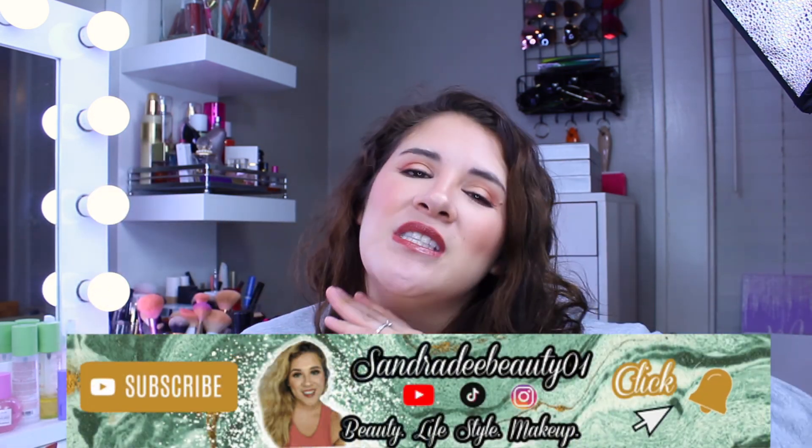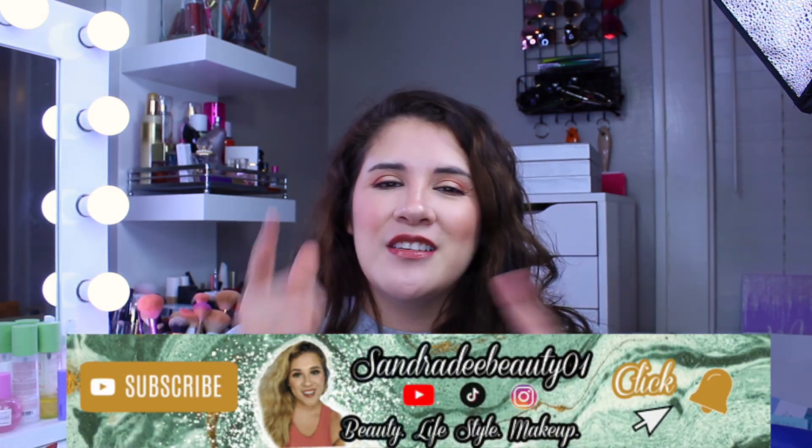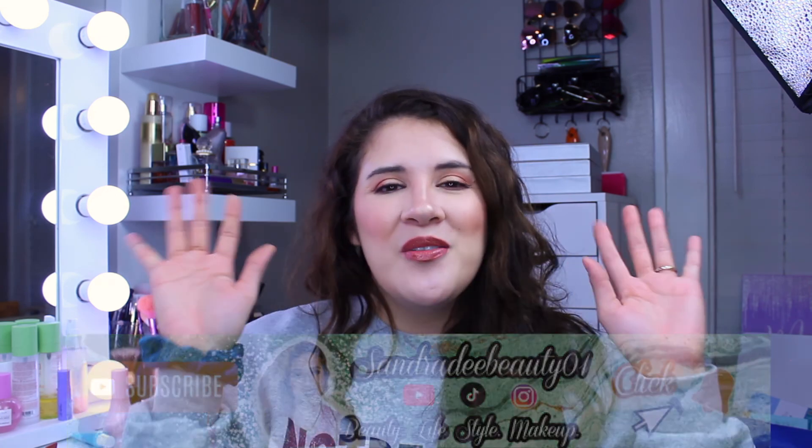That's pretty much it — I love you guys so much for being here. If you like videos like this, give this video a big thumbs up, don't forget to subscribe to my YouTube channel, and hit that notification bell so you never miss a video with me, your girl Senior D. I'll see you in the next one. Bye!